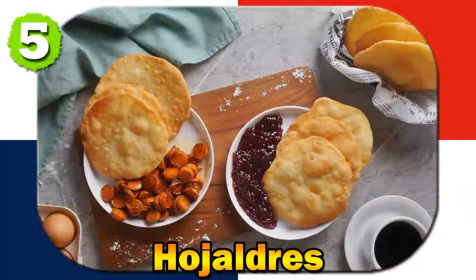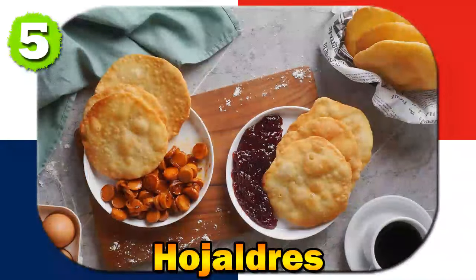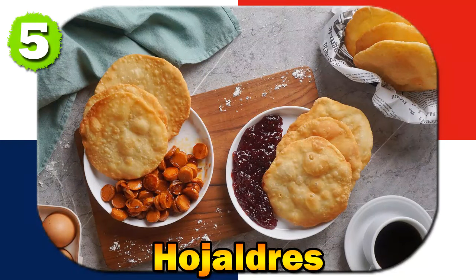Number five: Ho'Halders. Ho'Halders are deep-fried flaky pastries often enjoyed as a breakfast item or snack, served with cheese, ham, or sweet glaze. Ho'Halders have Spanish origins, and the adaptation of the recipe in Panama showcases the influence of Spanish colonizers.